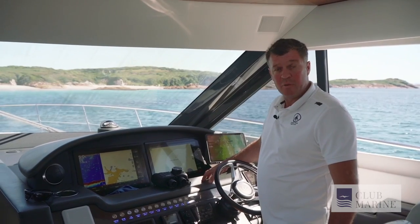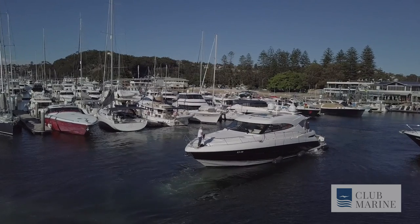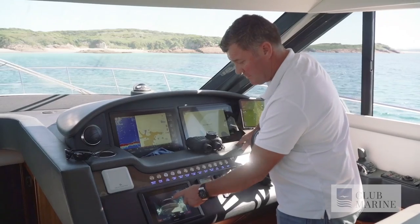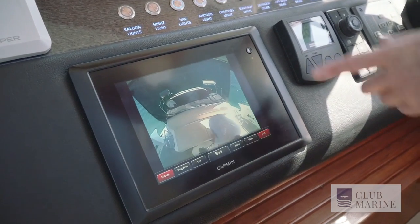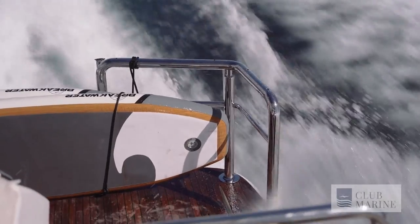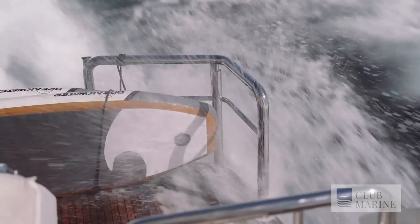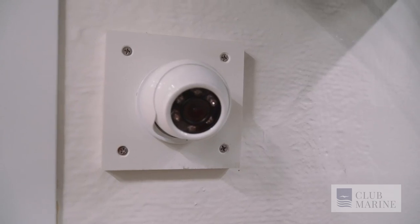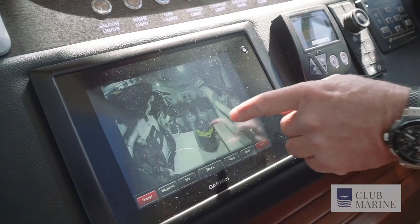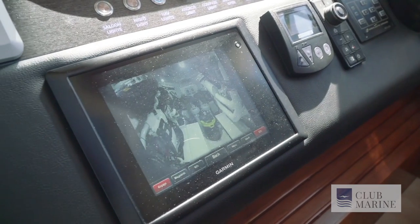Important safety features you can put on a boat include rear cameras. We can keep an eye on what's going on when we're docking, or if we've got people out the back. We've also got paddle boards on the back, so we can keep an eye on those while travelling and make sure we don't lose anything. We also have engine room cameras — we've been in situations where we've picked things up and we can actually see the filters and whether there's anything swirling around inside.